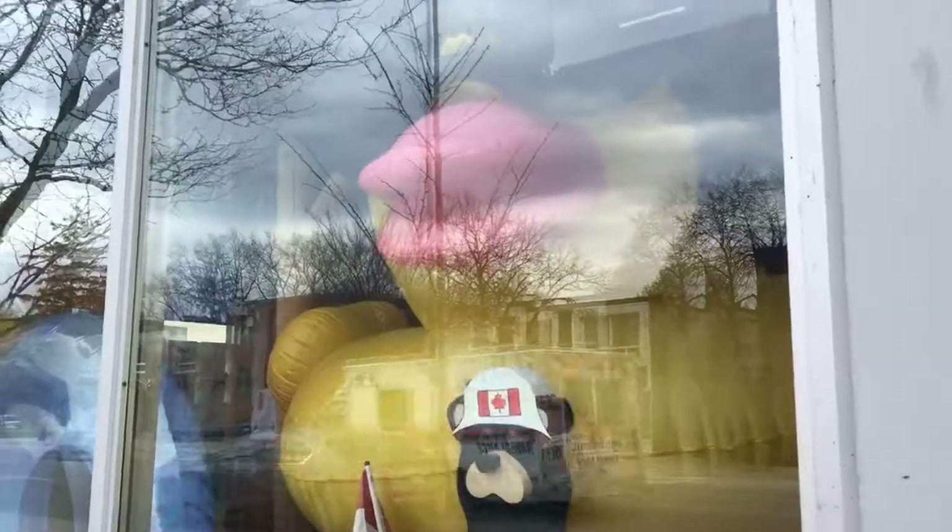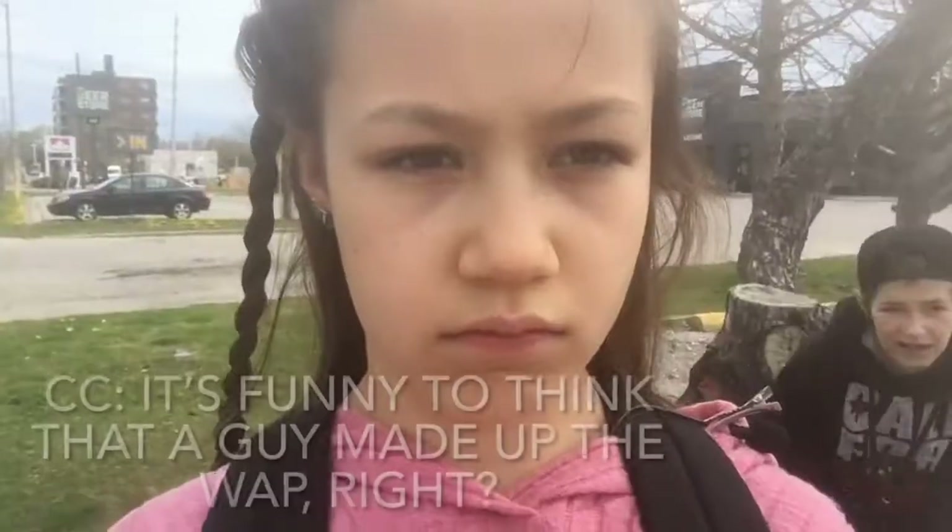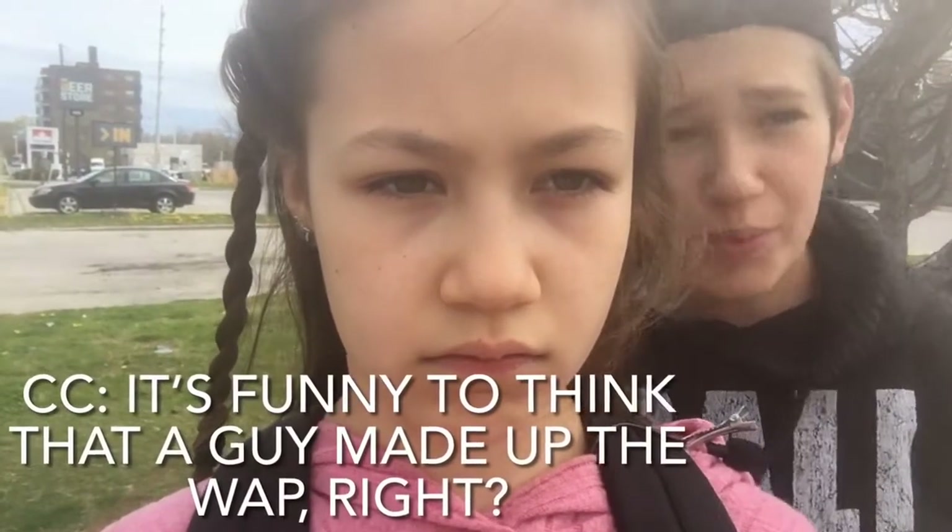So now we are heading to Dollarama. We don't actually know what we're gonna get, we're kind of just gonna wing it — like whatever they have, they probably have a good selection, right? Hi Mr. Ducky, t-pose! It's funny to think that a guy made a co-op, right?